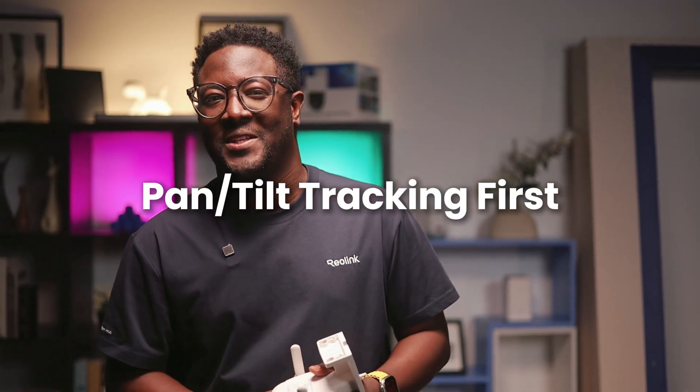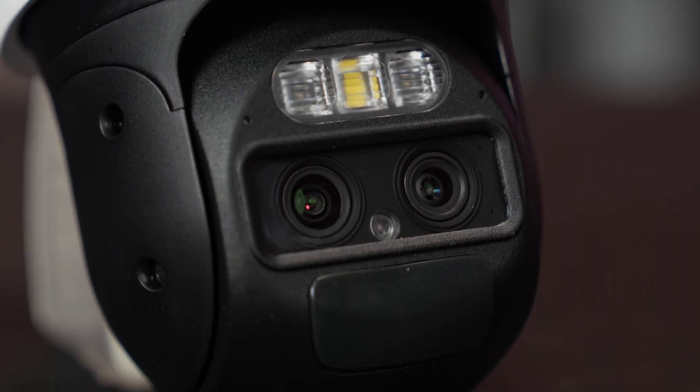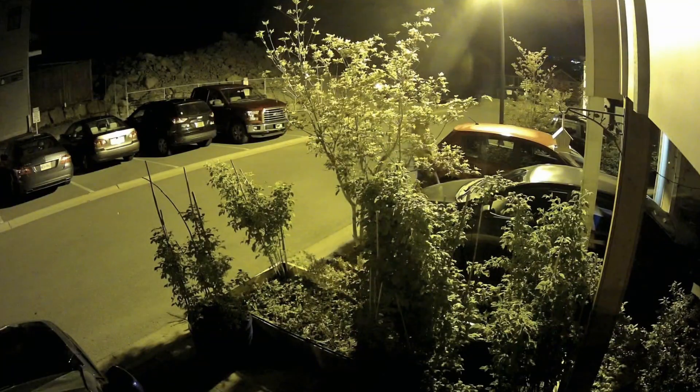Now, pan and tilt tracking first. Pan and tilt tracking first prioritizes physical camera movement. It pans and tilts to keep the target centered in the wide-angle view, providing continuous tracking across a wide area.